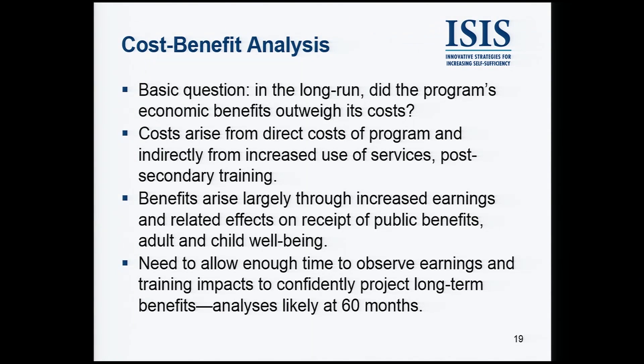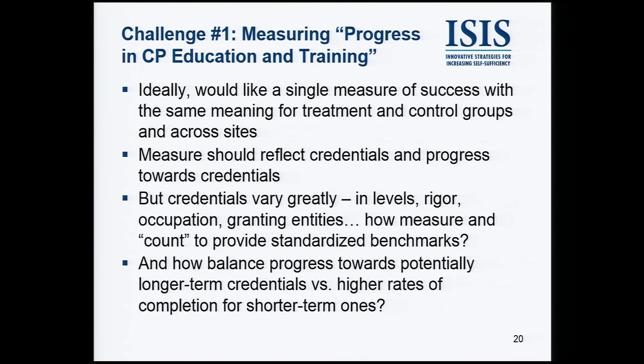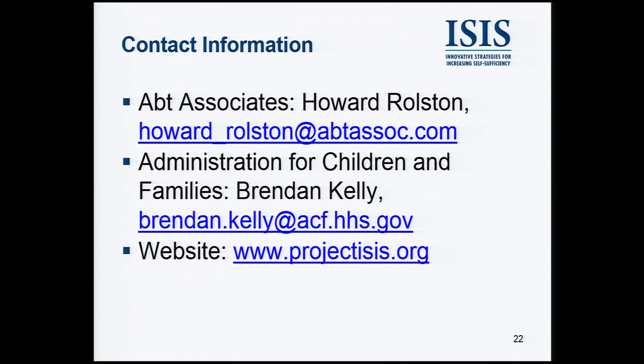Finally, we'll have a cost-benefit analysis. In the long run, do the program's economic benefits outweigh its costs? That's going to be a critical question to answer when these programs are making investments in people, and we want to know ultimately whether those investments pay off. There's some contact information available if you would like further information on the study. Thank you very much.